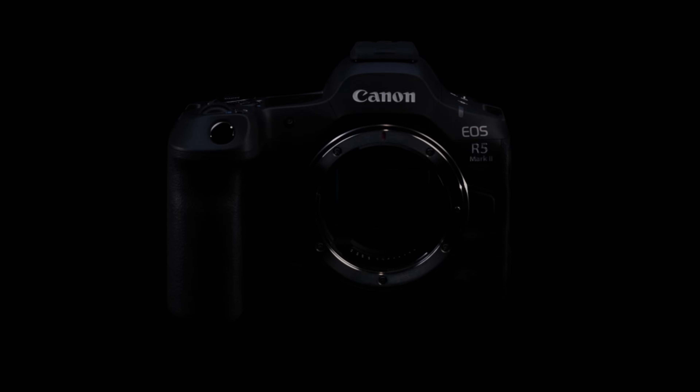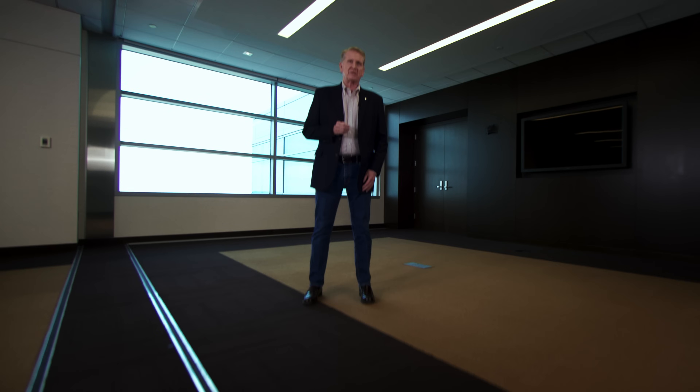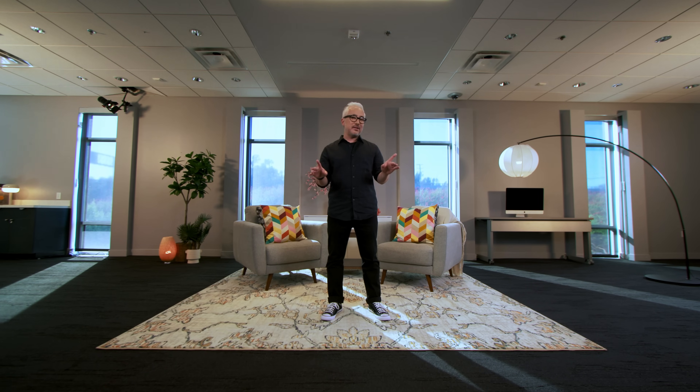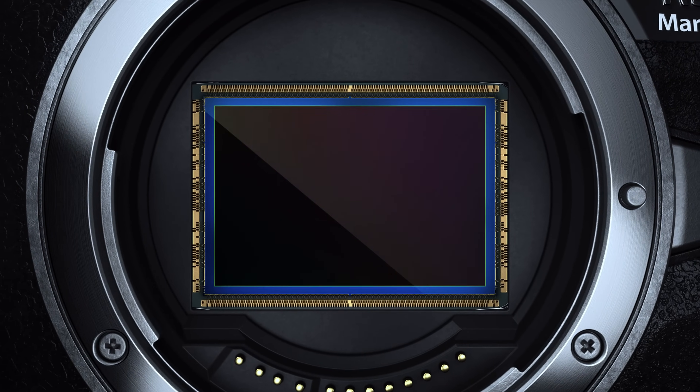Introducing the EOS R5 Mark II. Thank you, Brian, for introducing the brand-new EOS R5 Mark II camera. The EOS 5 Series have always featured some of the most advanced technologies and have led the way with innovations and guidelines, not only for the EOS Series, but for the entire imaging industry. And the new EOS R5 Mark II helps take the EOS 5 Series to the next level. Let's start with its newly developed 45-megapixel, full-frame, back-illuminated stacked CMOS sensor with a max sensitivity of up to 51,200 ISO.